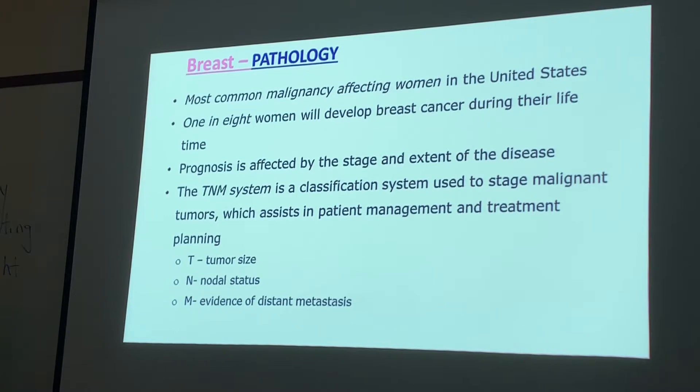Don't confuse the TNM system with the BIRADS system. The BIRADS system is a way of documenting mammographic findings, while the TNM system is a way of classifying malignant tumors. Don't get those two confused.